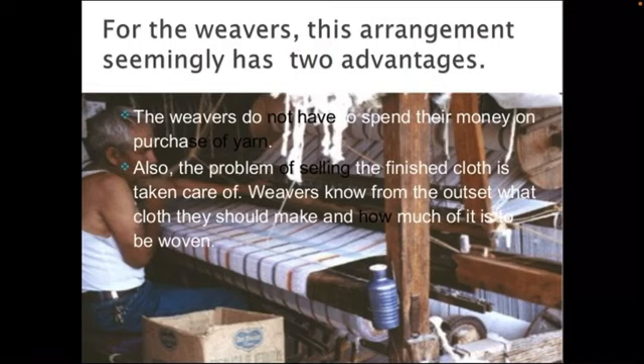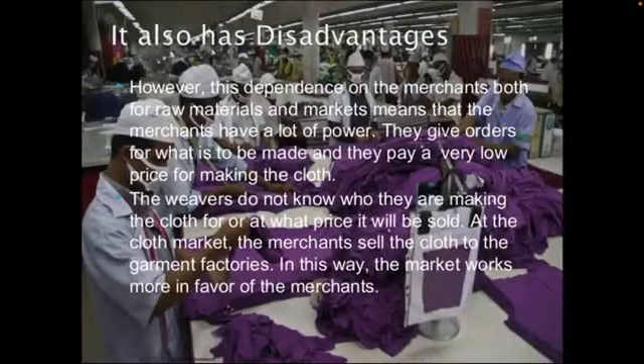There are seemingly two advantages of this system for the weavers. First, the weavers do not have to spend their own money on purchase of yarn. Secondly, the problem of selling the finished product is also taken care of. Weavers know from the outset what cloth they should make and how much is to be woven. However, there are also disadvantages of this system.